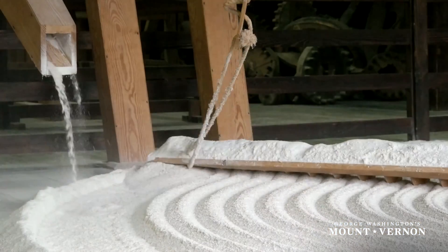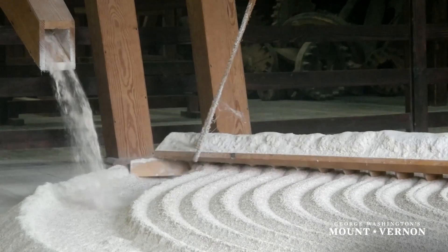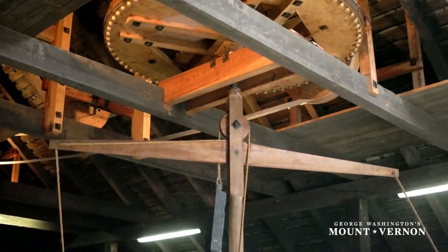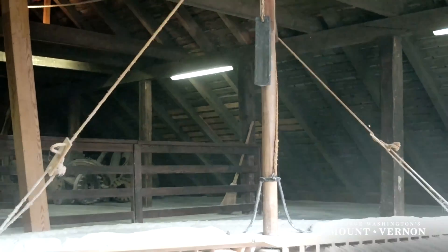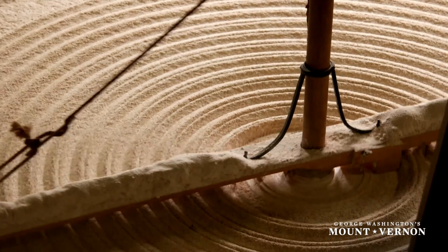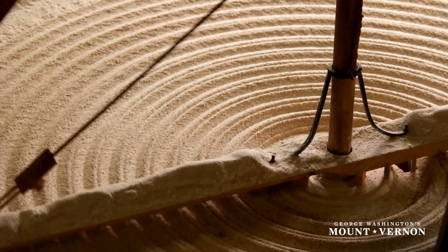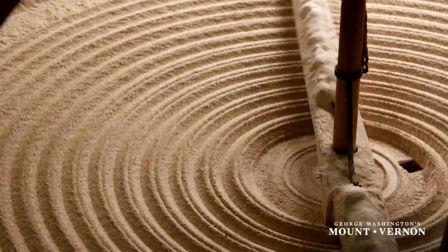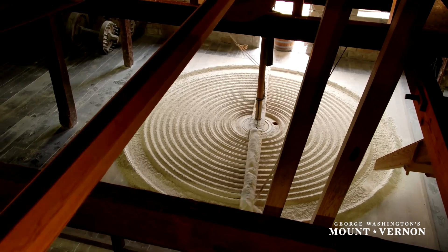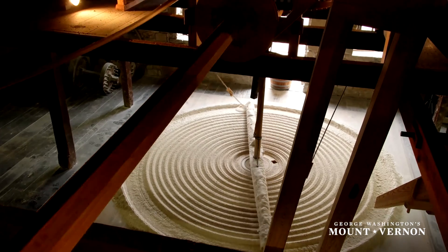Elevator number two then transports this grain back up to the fourth floor, where it's dumped out on a large rake or flour cooler known as the hopper boy. This is another part of the Oliver Evans invention. Flour had to be cooled in order to prepare it for sifting. During grinding, the meal can get quite warm, and if not properly cooled prior to sifting, this flour will have a difficult time making it all the way to market without spoilage. Oliver Evans realized the need for cooling of flour, so he invented an automatic rake and named it the hopper boy, named for the young men who used to do this work by hand.